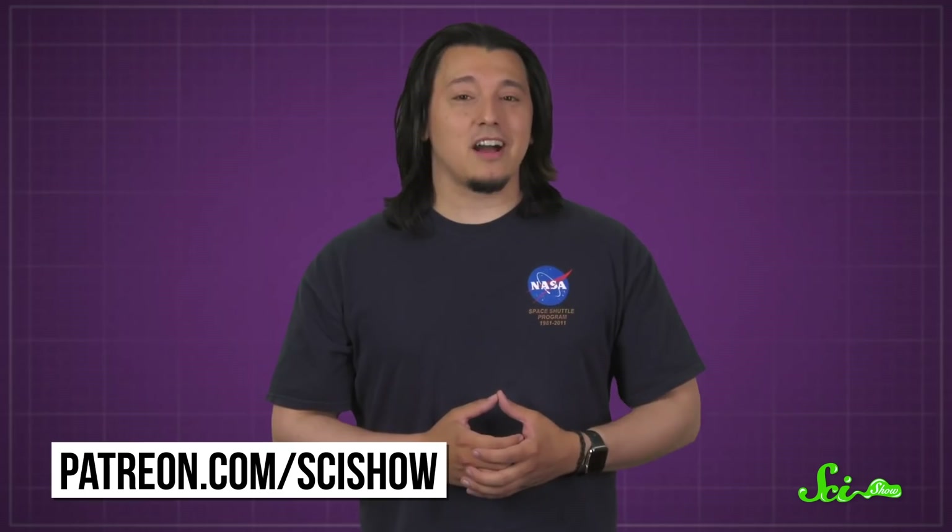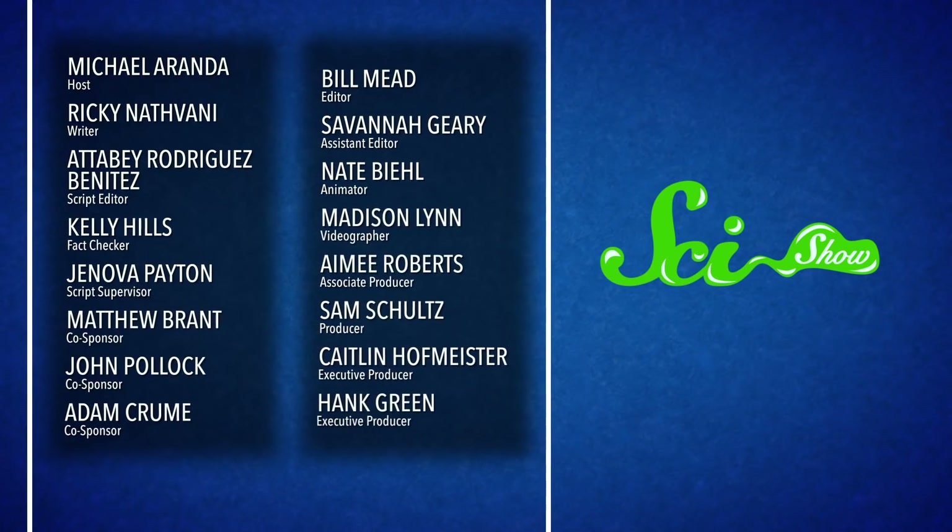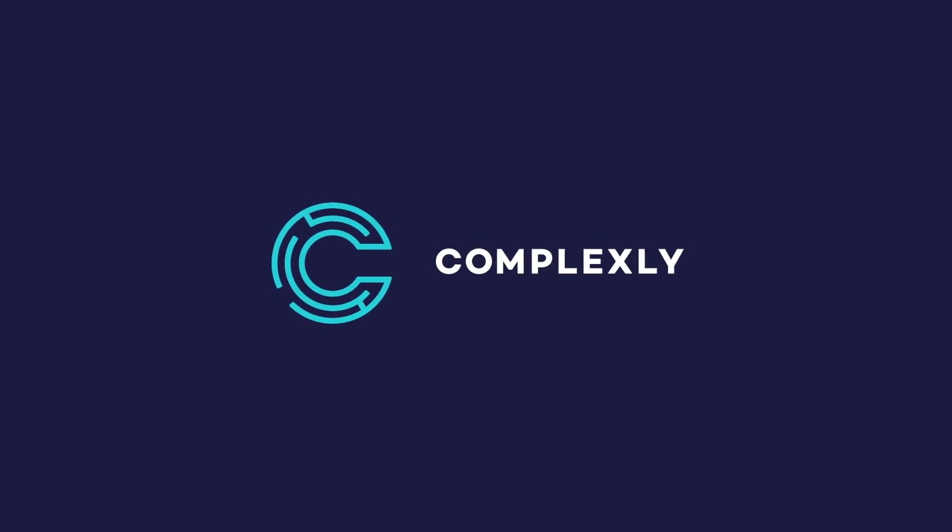Thanks for watching this episode of SciShow! We've made thousands of educational videos over the years, and we've been able to offer them for free because of our patrons on Patreon. So to all of our patrons, thank you for what you do to make SciShow happen. If you're not a patron but want to learn more about what that means, you can go to patreon.com/scishow. We'll see you in the next one.